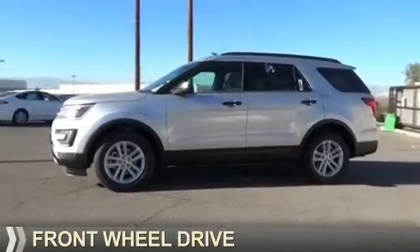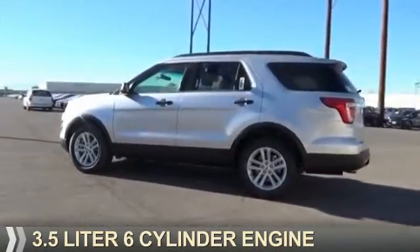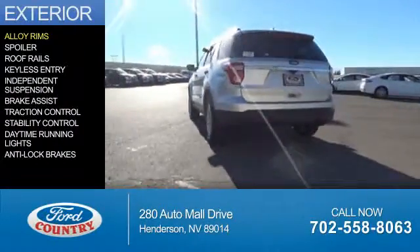It's powered by front wheel drive, a 3.5 liter six-cylinder engine, and a six-speed automatic transmission. The features include alloy rims,